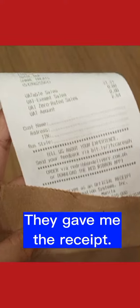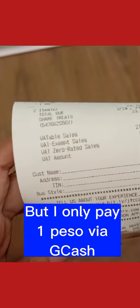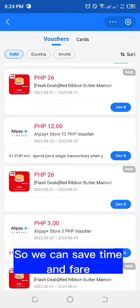They gave me a receipt, but I only paid 1 peso via GCash. Yay! We can claim more than one voucher, so we can save time and fare!